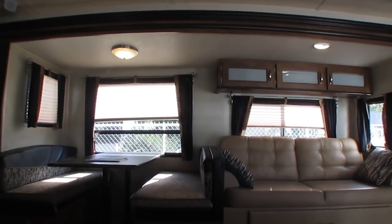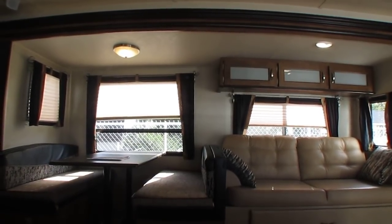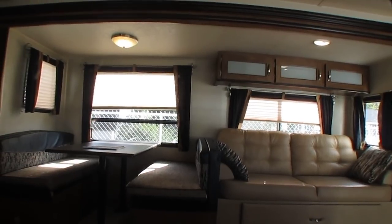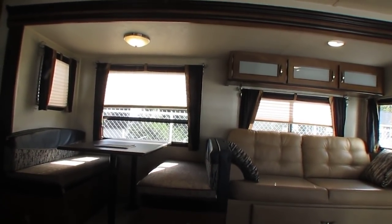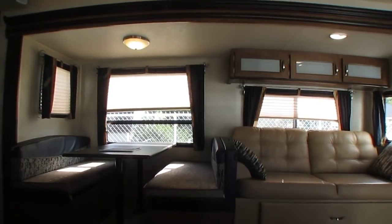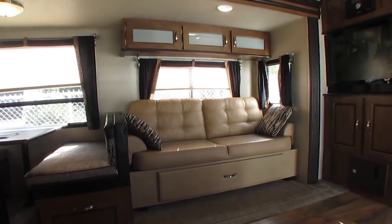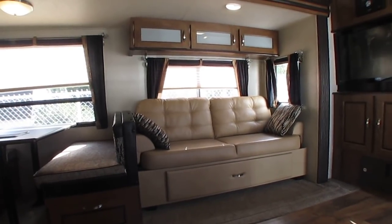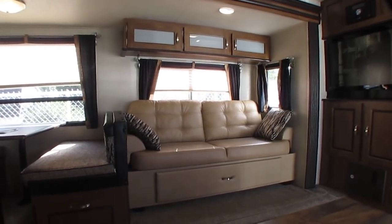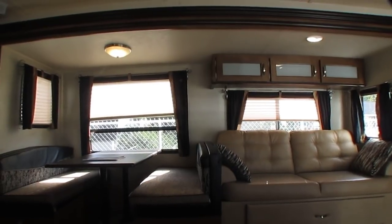Once you arrive here at the appointed time, the RV tech that checked it out — and knows it better than anybody — is going to spend some one-on-one time with you and show you how to operate everything on our list, answer any questions you have. You can record them with your phone or camera. They'll give you tips, tricks, and pointers, show you any repairs that had to be made and much more. And all that's included for that $17,900 price. You're also going to get a 90-day nationwide limited warranty — this is actually a service contract we purchase in your name with a network of dealers nationwide.